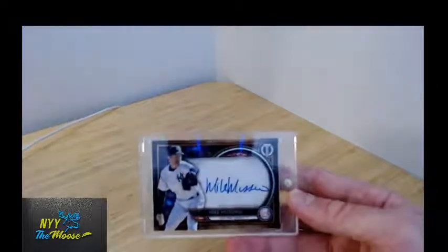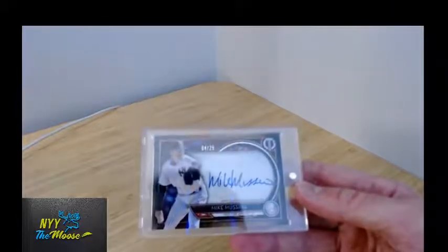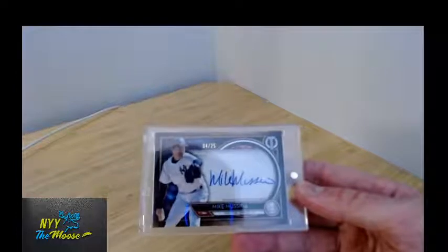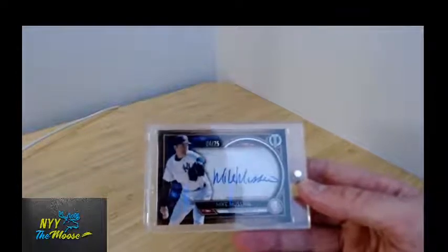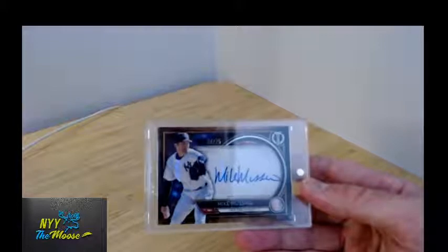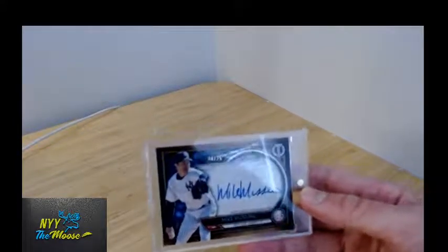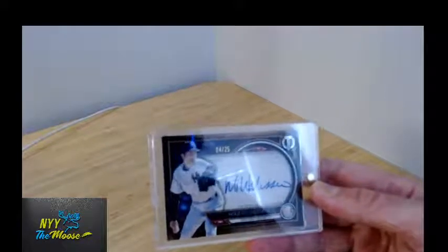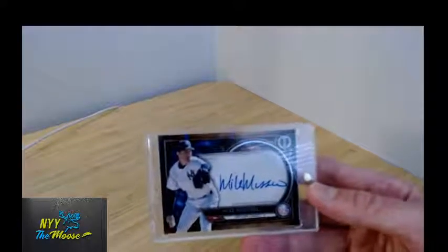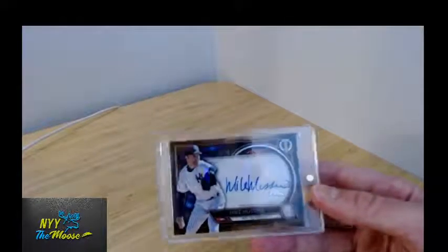Then we've got the Yankee autograph of Moose in this set. Again, there are different colors — this one happens to be the orange out of 25. There are also purple and red versions; reds are typically lower numbered at 10 in this set. Purple is out of 50, and the base is out of 110 for most of the cards, although some of the print runs are a little variable.